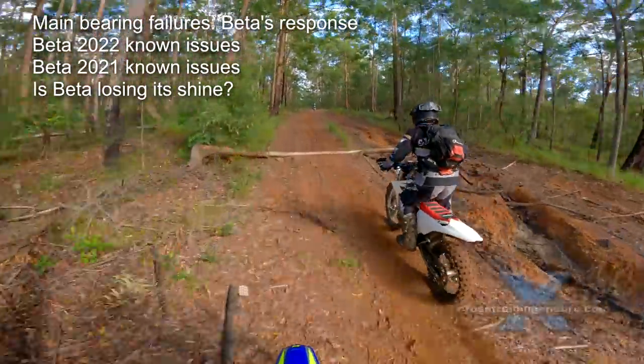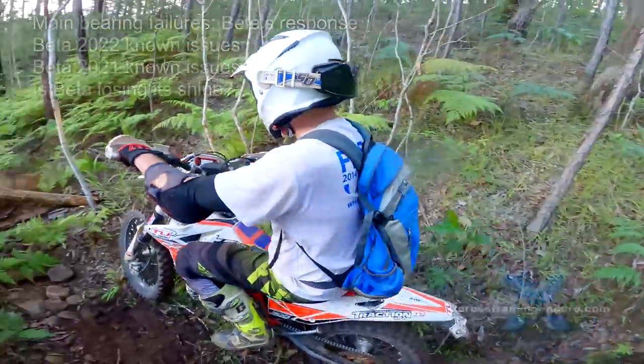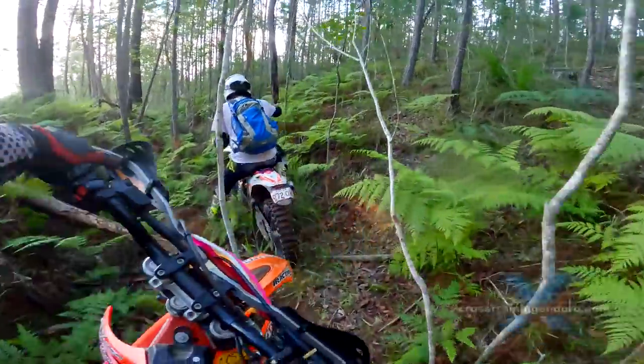Third, I thought it was time to get a full-sized dirt bike. The Beta Cross Trainer is smaller than your typical dirt bike.